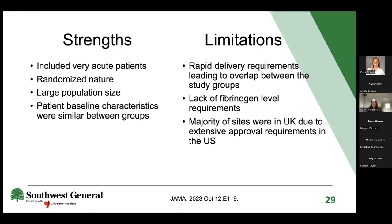Regarding strengths: the trial included a very acute patient population, had a randomized design, a decent sample size, and similar baseline characteristics between groups. However, rapid delivery requirements led to overlap between the two study groups. Notably, some trial sites already included cryo in their MHP—adding two pools as standard—making it difficult to isolate the effect of the additional three pools being studied.